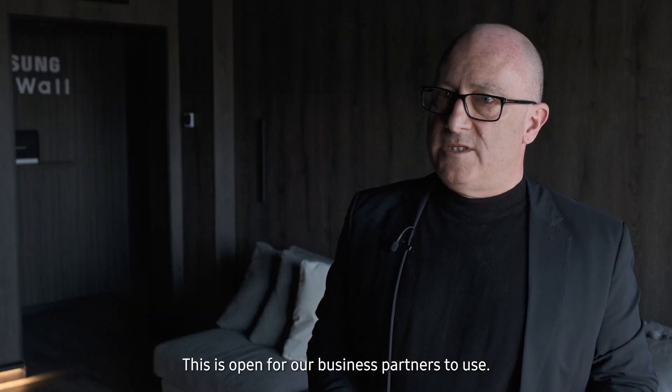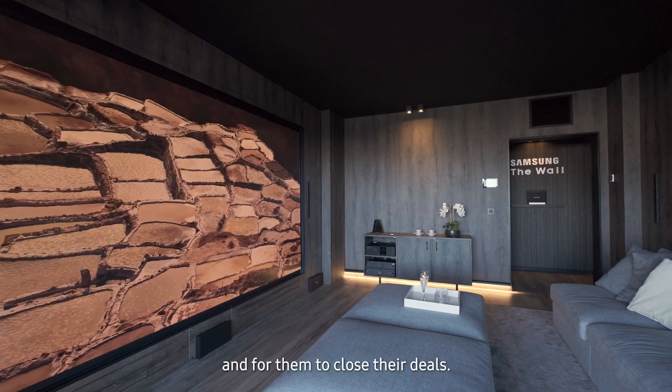This space is open for our business partners to use, to bring their customers in and for them to close their deals.